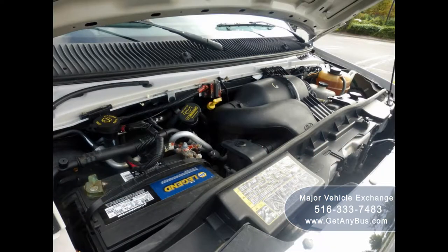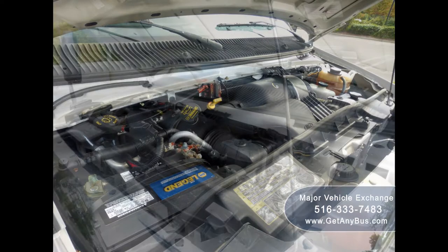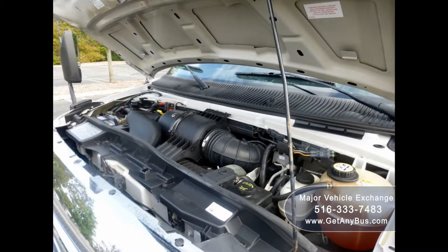It has a 6.8-liter V10 Triton gas engine which delivers superb power and performance under load. The engine is known for its low maintenance and reliability. All mechanical functions are in excellent working condition and all fluids have been checked and changed as needed.